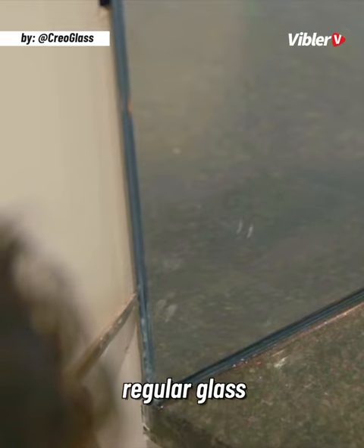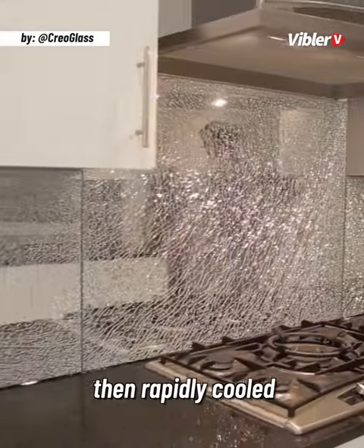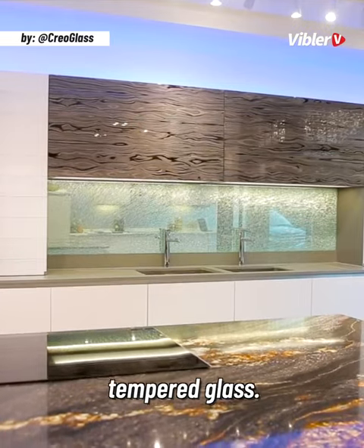A piece of regular glass is heated to 620 degrees Celsius and then rapidly cooled using bursts of cold air to create tempered glass.